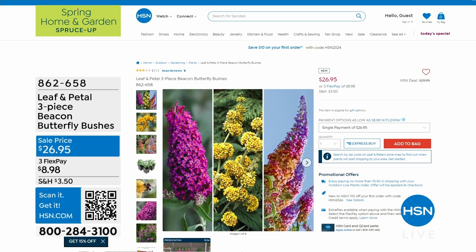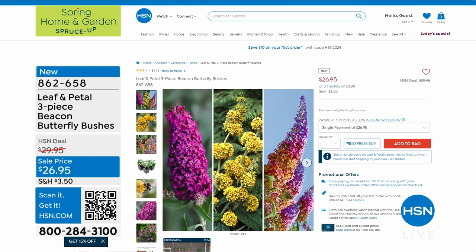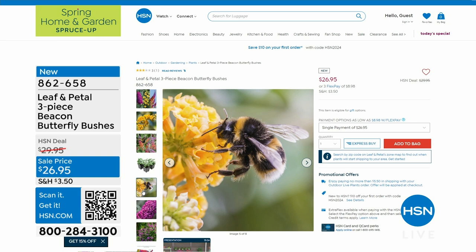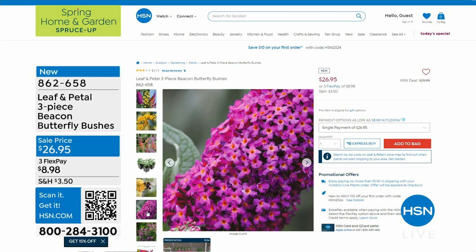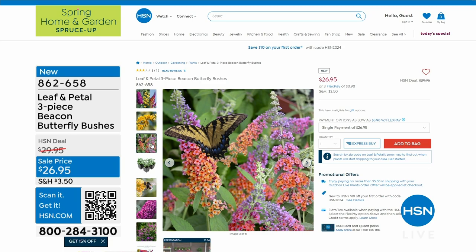Of all the different flowers and plants, the butterfly bushes are far and away the most popular — almost 3,000 spoken for. They are from Leaf and Petal, and you're getting all of them: the beautiful bicolor, the yellow, the honeycomb, and the pink. They are amazing pollinators — the honeybees love them, the hummingbirds, the butterflies. A phenomenal buy because we are getting all three of them for $26.95 today.